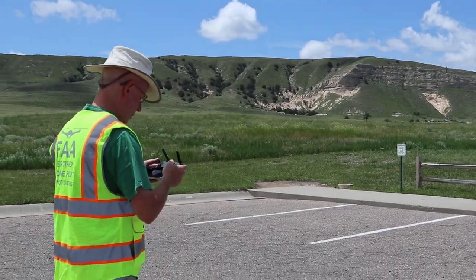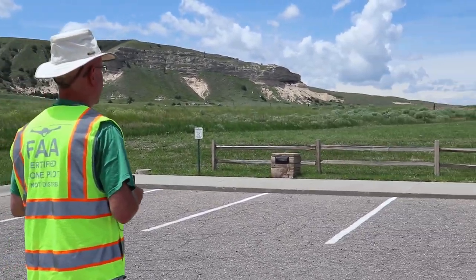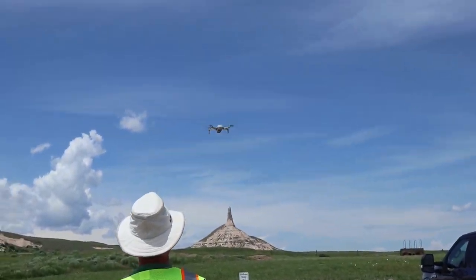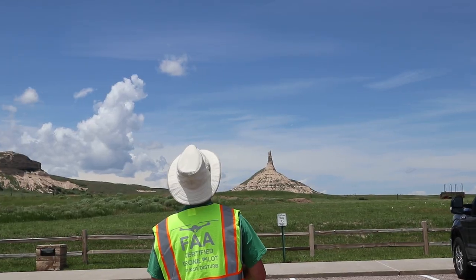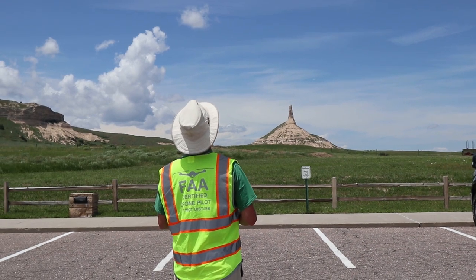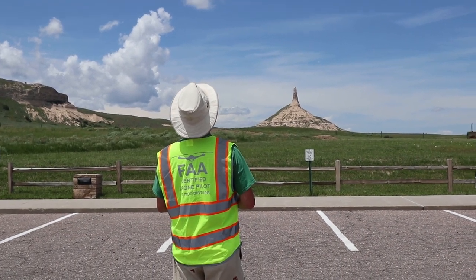The visitor center here is eight dollars per person, which we always like to pay to help support attractions like this. Rich is going to get some drone shots — we did ask permission first, and they said yes, so we're going to see what we can get.